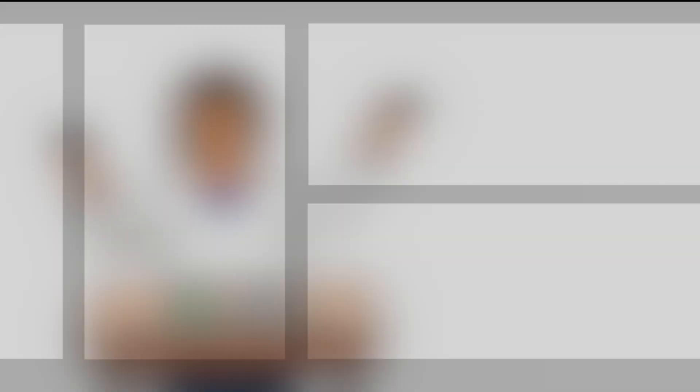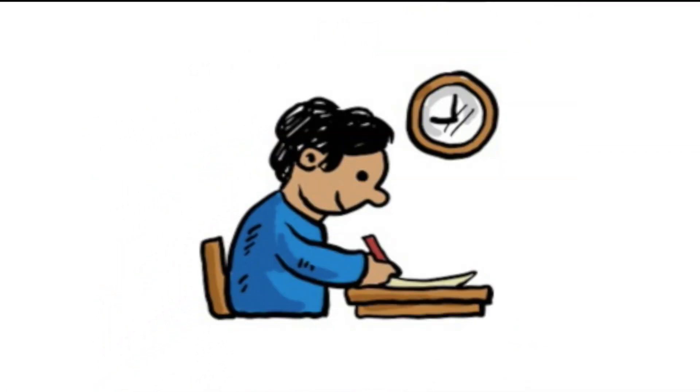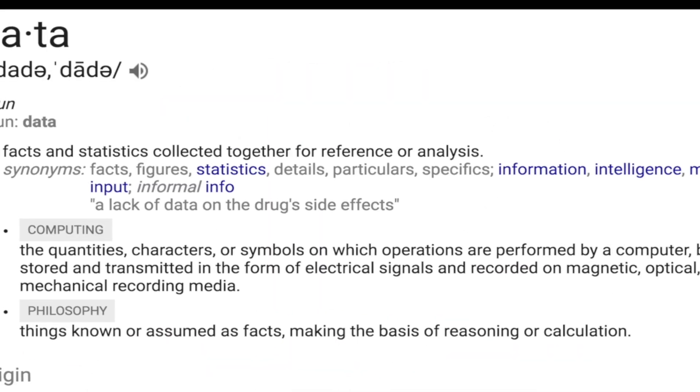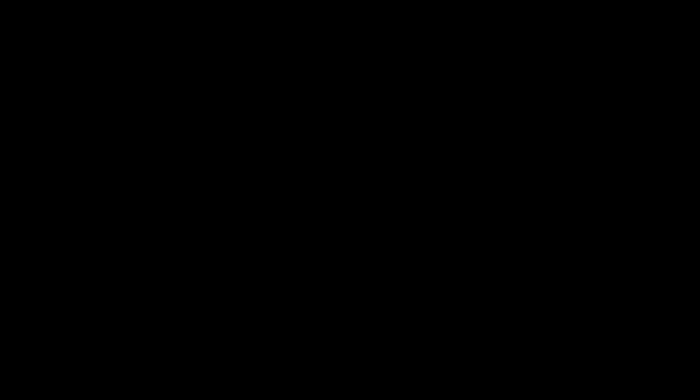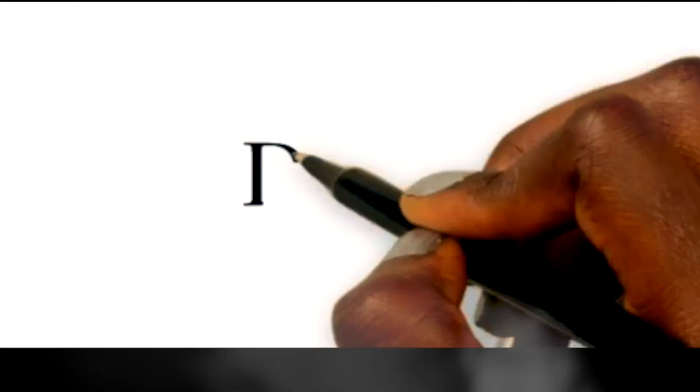Now I know what you're thinking — what teacher gives tests and quizzes every day? But just keep in mind, what is data? Data is so much more than quantitative measures that we collect from tests and quizzes. Data is simply information — useful information. That is, any information that can be used to help us make the best decisions about next steps in instruction. That's data-driven.